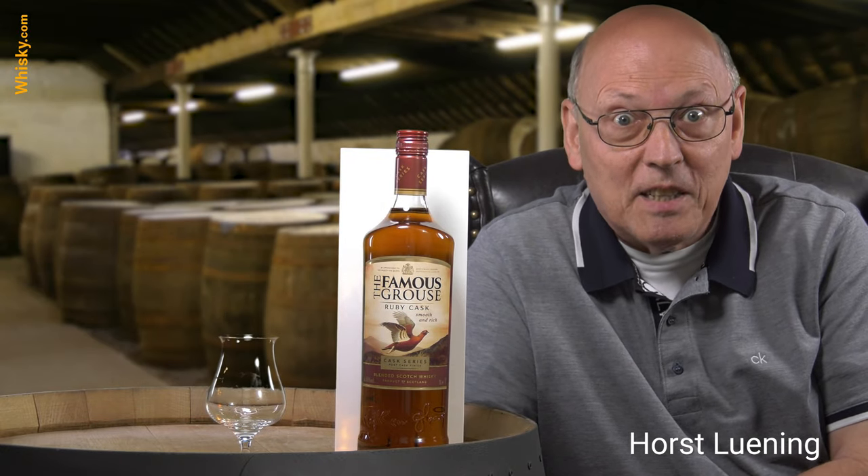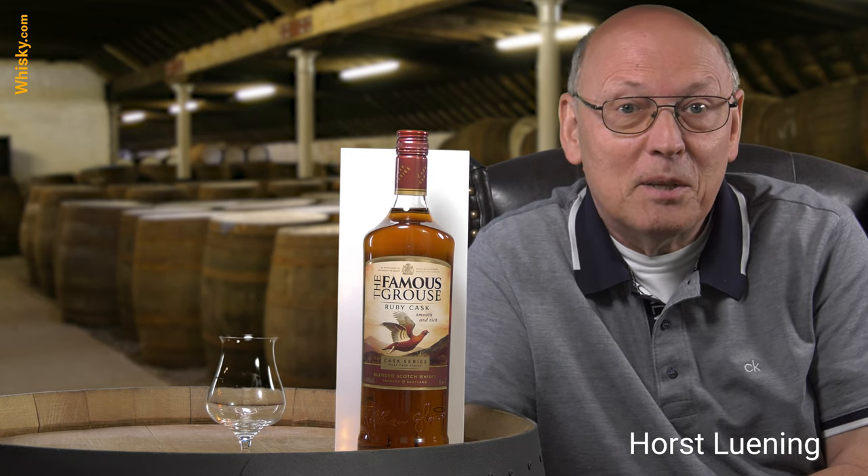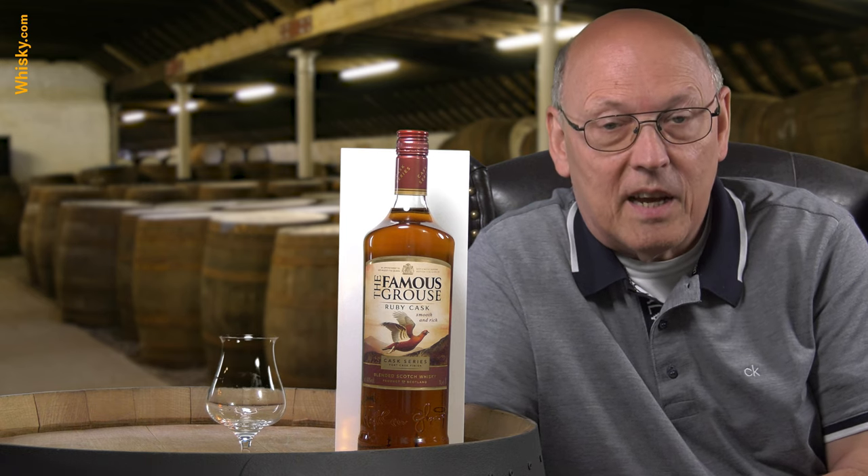Welcome to whisky.com where fine spirits meet. My name is Horst Lüning. I'm the master taster of whisky.com and today we have a new bottle called Famous Grouse Ruby Cask.